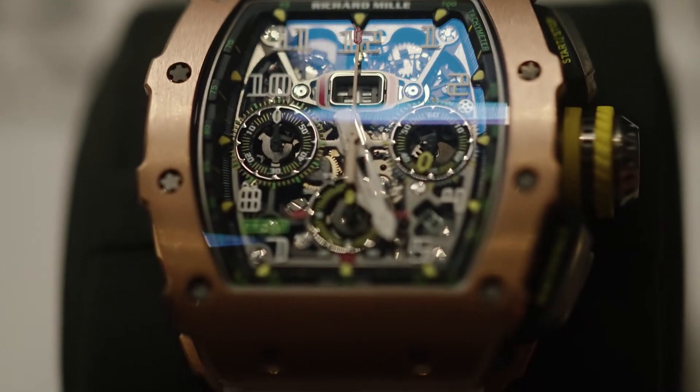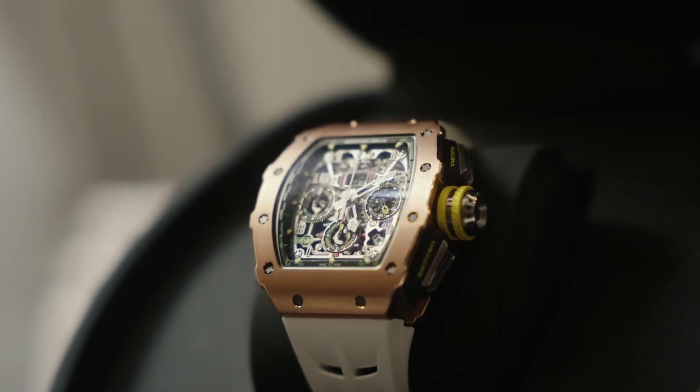Richard Mille describes itself as a racing machine for the wrist, and really that is what it is — none more so than this, the classic and most recognisable, the Richard Mille RM1103. Today we're going to go through the RM11 lineup, the differences throughout the years, and obviously finish off on the RM1103, which is the classic and probably the most recognisable Richard Mille on the market today.